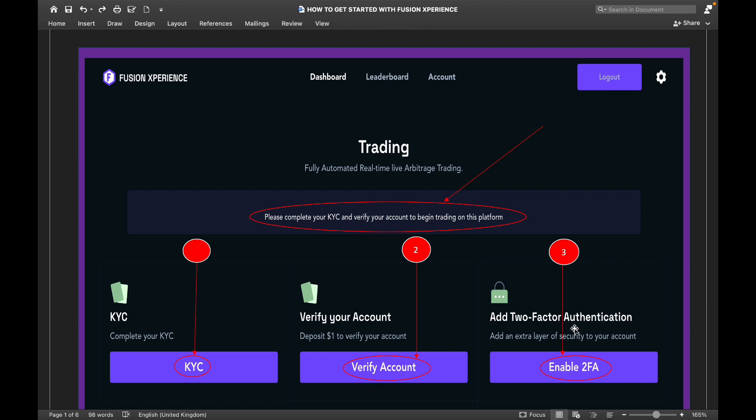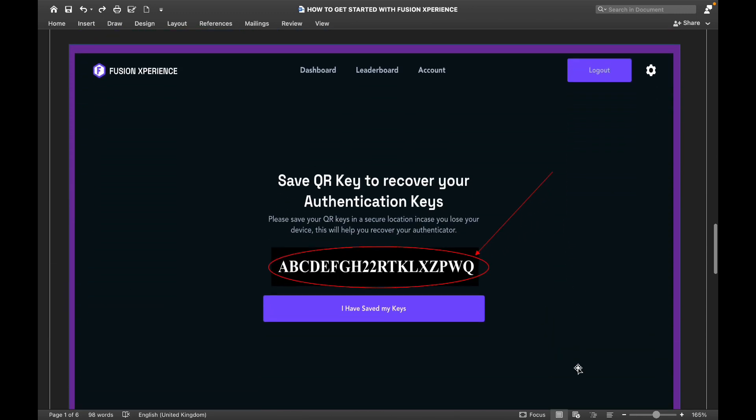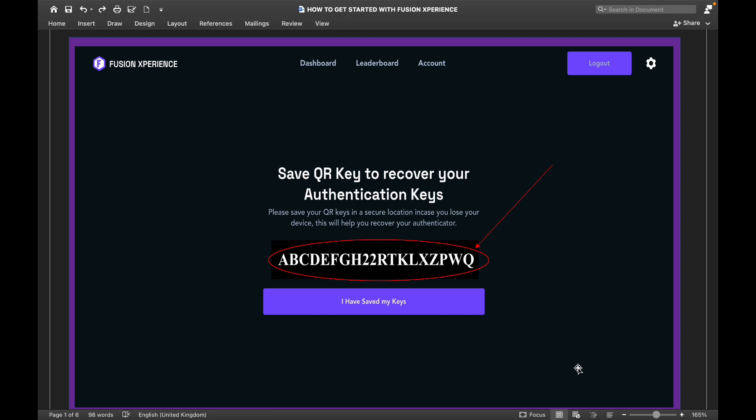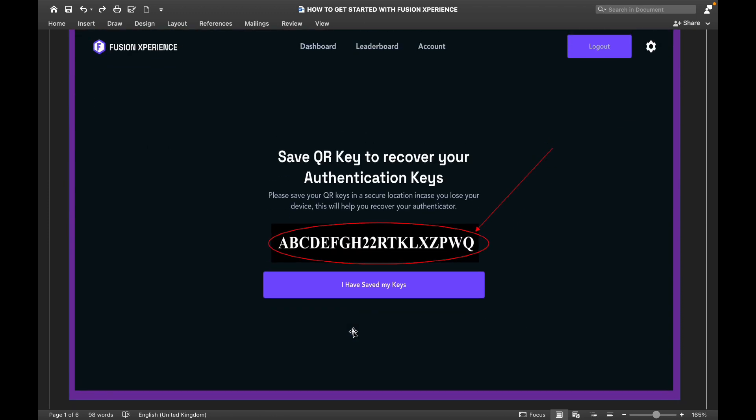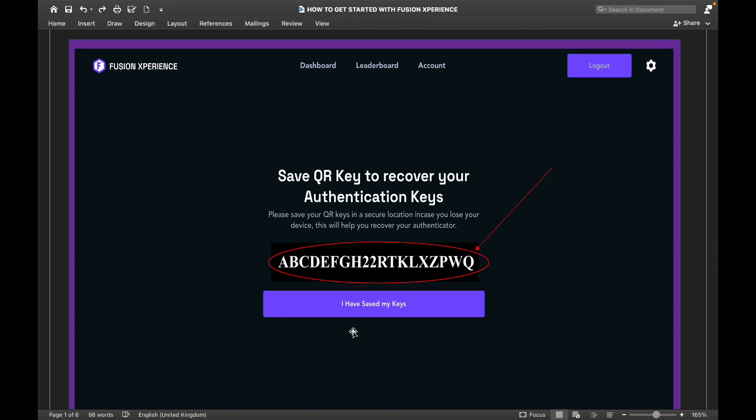Number three, set up your two-factor authentication. Once you click to enable your 2FA, a page will come up telling you to save your QR key to recover your authentication keys if anything happens to your phone. During your setup, copy this key and keep it somewhere safe. Don't ask anyone for it later because you will not be able to get it after this time — it is only shown once. This will help you recover your 2FA in Fusion Experience if you get a new phone or can't transfer your Google Authenticator.